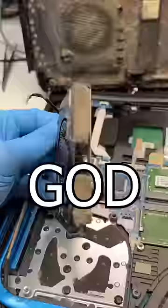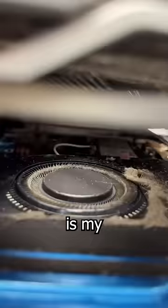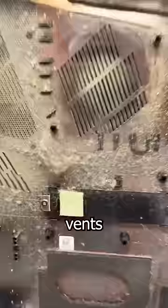Oh my God. This Acer Predator Helios 300 gaming laptop is my shop's new record holder for having the most clogged vents I've ever seen.